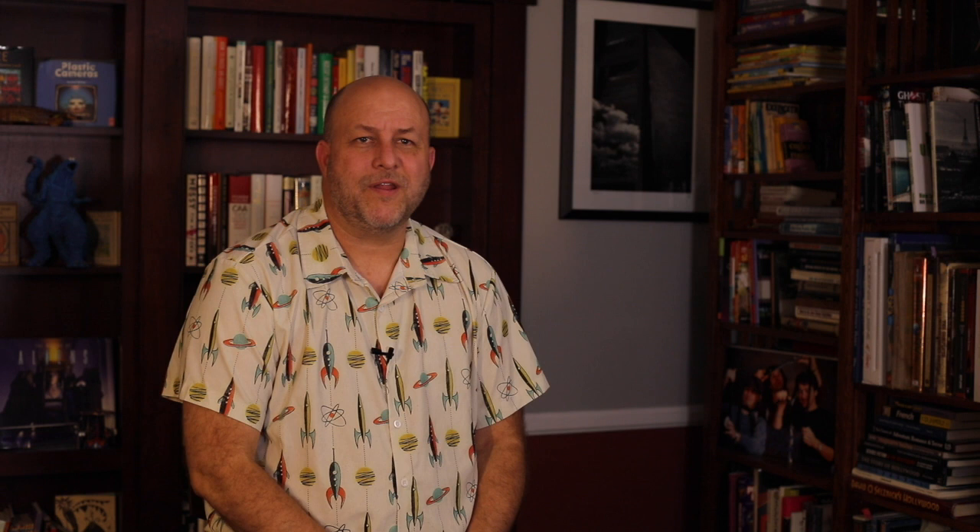Afterwards they took it on a promotional tour because it was such a cool piece. It was in one of those backlot tour things for a long time. I don't know where it is now, but it held up all these years in the weather and everything — we built that thing to last. It was a neat model to work on. I don't know if we made any money on it, but we didn't lose any money, so that's pretty good.